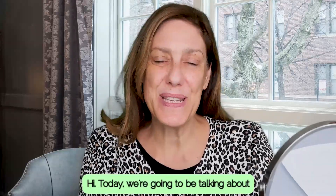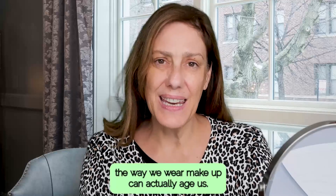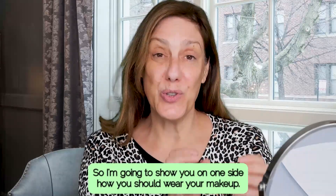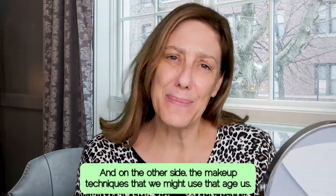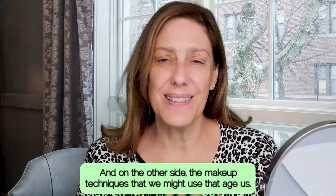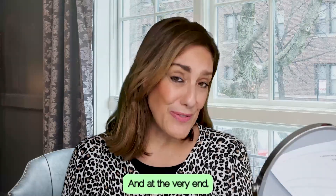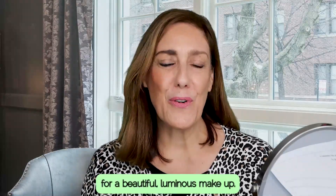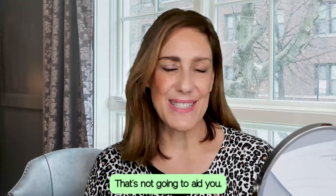Hi, today we're going to be talking about the way we wear makeup can actually age us. I'm going to show you on one side how you should wear your makeup and on the other side the makeup techniques that we might use that age us and we should not do. At the very end I'll be giving you my top tip for a beautiful luminous makeup that's not going to age you.